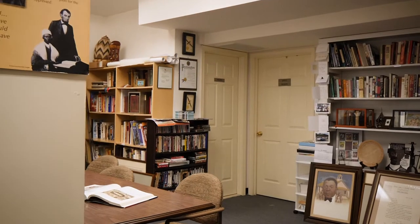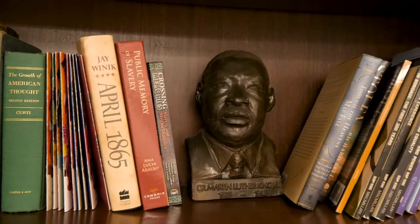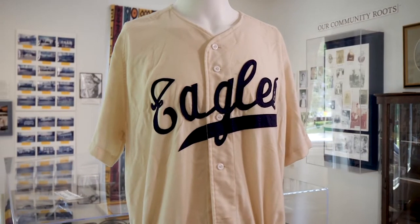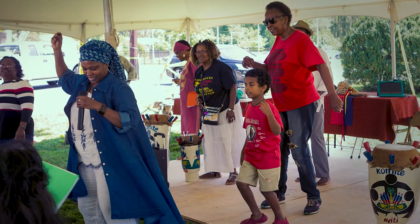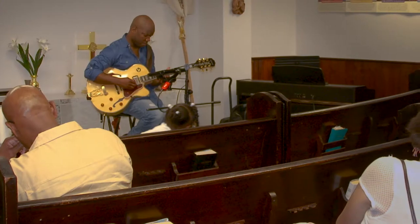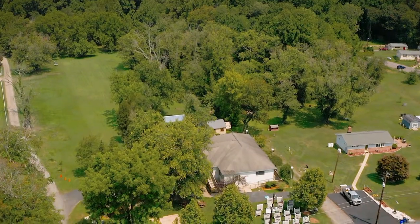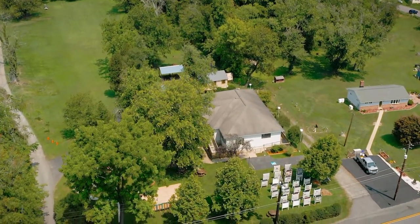The museum serves as both a research and educational facility where people can immerse themselves in this rich history. Through programs, tours, and ongoing dialogue, we hope to reach reconciliation and healing with the past, enabling us to move proudly into the future.